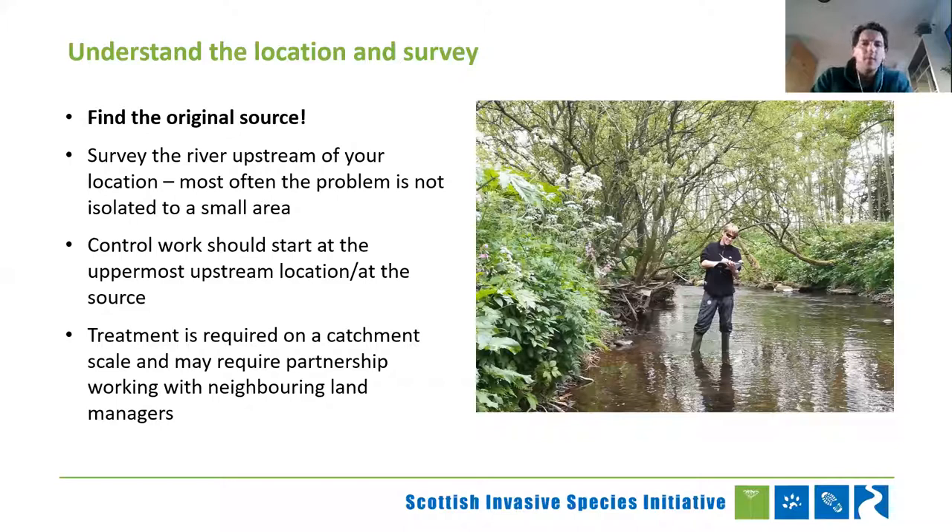That seems intuitive, but you'd be amazed how many projects and organisations haven't done this. Lots of money and time has been poured into control which has been futile because they haven't gone to find the upstream source and work with people in that area. What we find is that treatment is required on a catchment scale — these are catchment-scale problems. And if you don't treat them as such, you're not going to solve the problem. That requires partnership working with land managers, landowners, and other organisations. Communication is vital — making sure everyone is on the same page, understanding what the issue is and how to deal with it.